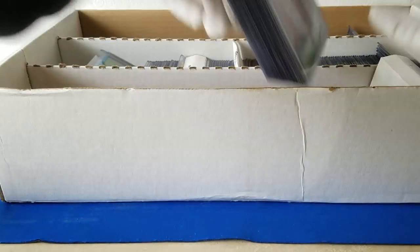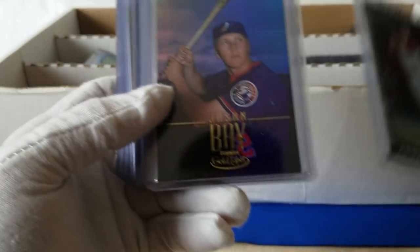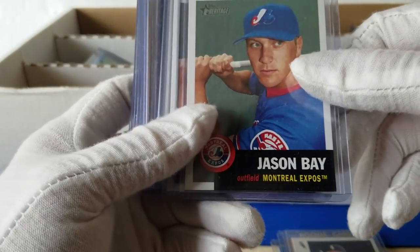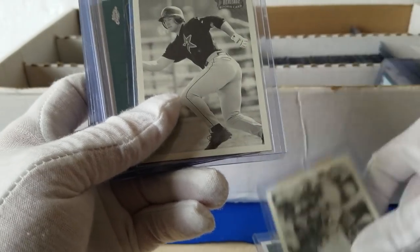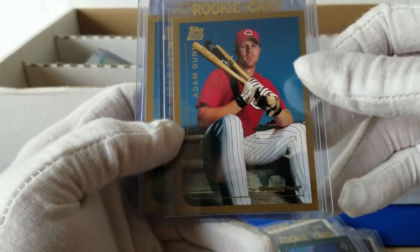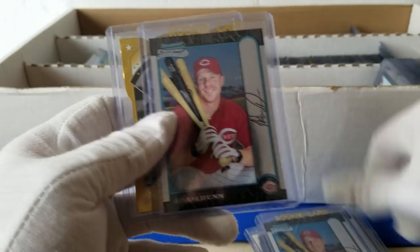Really crazy. Alright, so now this section is labeled 'outfield,' so apparently some outfield rookies. We have Austin Kearns, Jason Bay. Magglio Ordonez — the chrome version of this was a hot card for a while when he had a couple of really good seasons. Jason Bay, Jamal Strong, and Jason Lane. You've got Travis Hafner, Eric Munson, Bucky Jacobson. Adam Dunn — let him hit a couple home runs. And Shannon Stewart, same as the Vlad Guerrero we pulled.